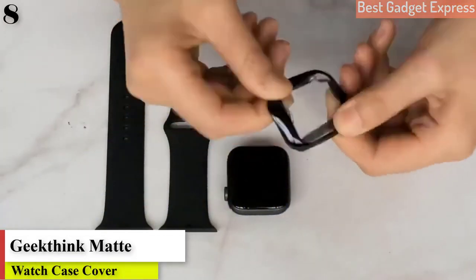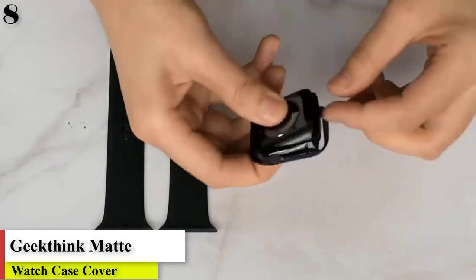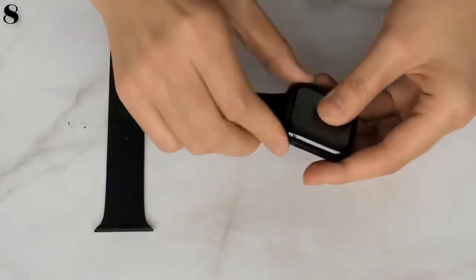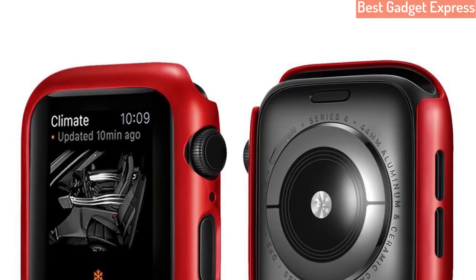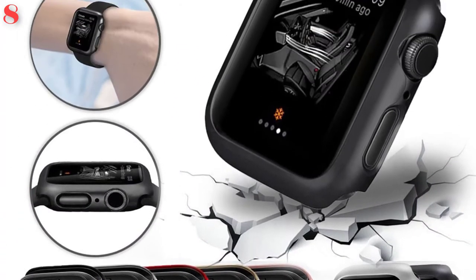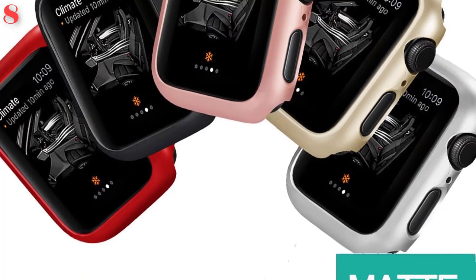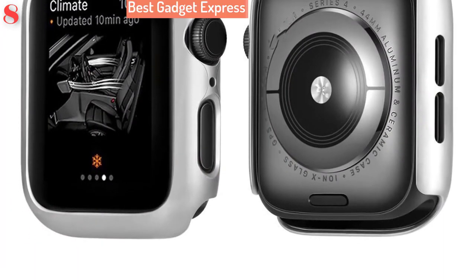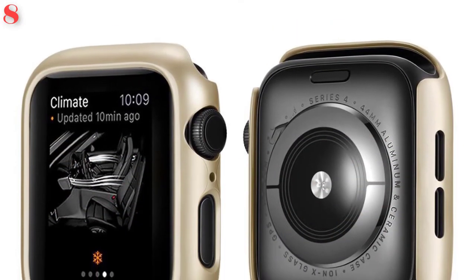Number 8: Matte cover for Apple Watch Series 5/4, 38mm/44mm/40mm frame, protective case cover for iWatch 5/4, 42mm. Brand name: GeekThink. Model number: APB0179. Case material: acrylic. Item type: watch cases. Compatible with Apple Watch Series 4/3/2/1.